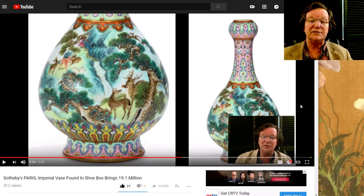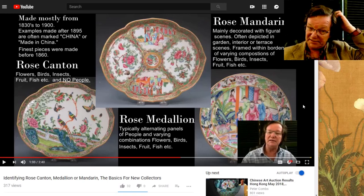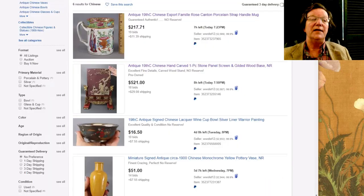This is that amazing Qianlong birthday vase that was auctioned in Paris at Sotheby's this week on the 12th — it brought 19 million dollars. In the video I include the Sotheby's video; Mr. Chow, the worldwide director of Chinese art, narrated it. We also did a video for those who collect 19th century export porcelain — rose mandarin, medallion, canton — explaining the differences in terminology, which can be a little confusing.